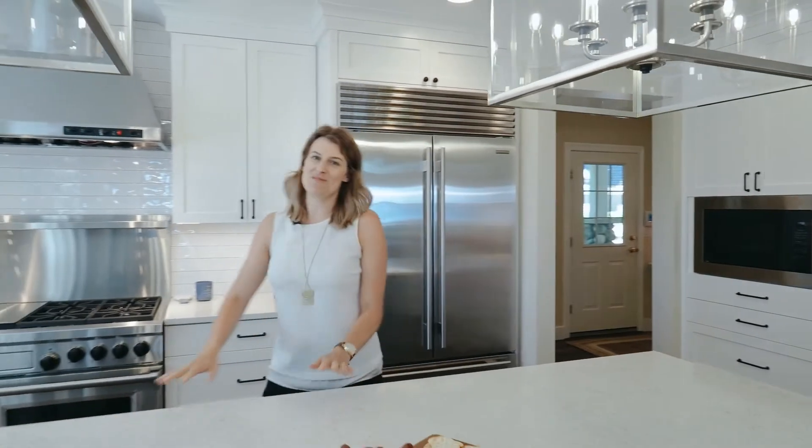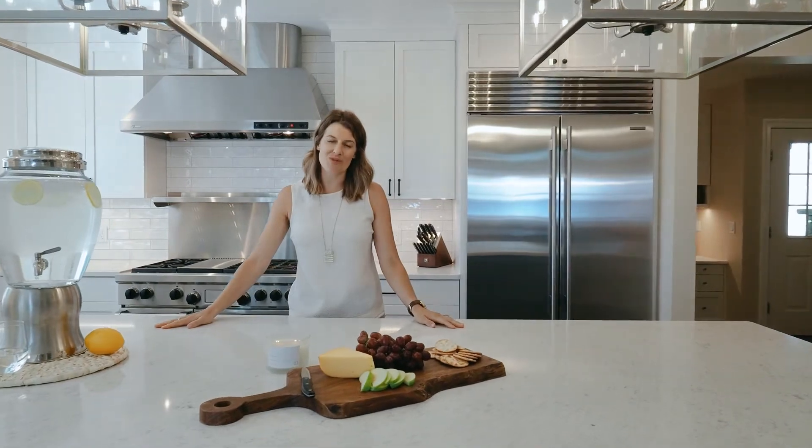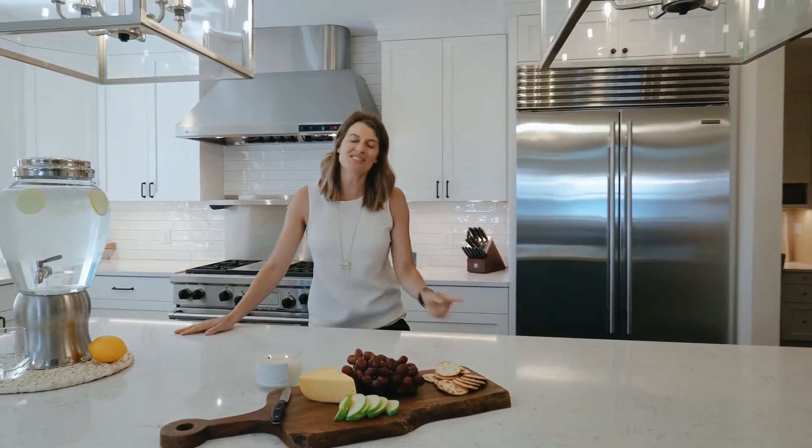As we leave this stunning Old Mission home done by Lakeview Interior Design, I want to thank you for joining us on the 2021 Northern Home and Cottage Virtual Tour. We'll see you on the next tour.